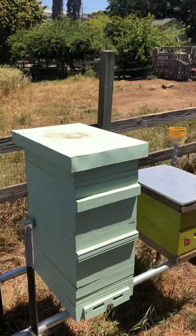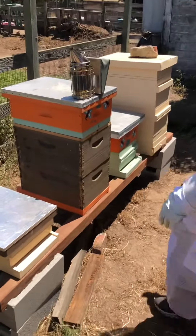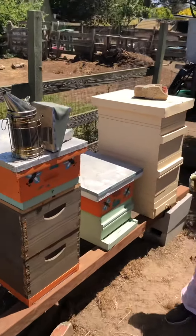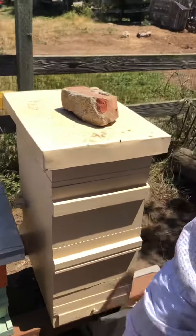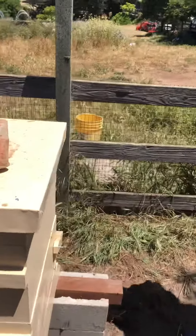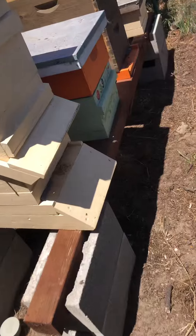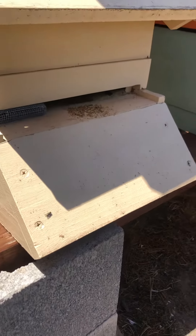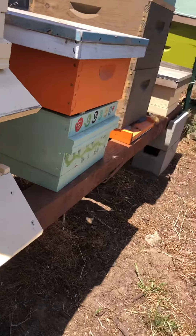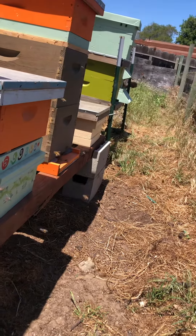We gave them sugar water, and we got rid of the entrance reducers — all of them — and then we put a piece of screen there. We noticed a lot of congestion at the front of the hives last week.